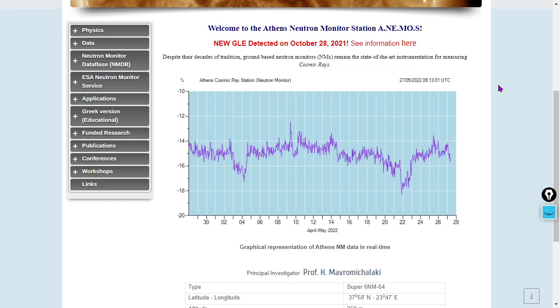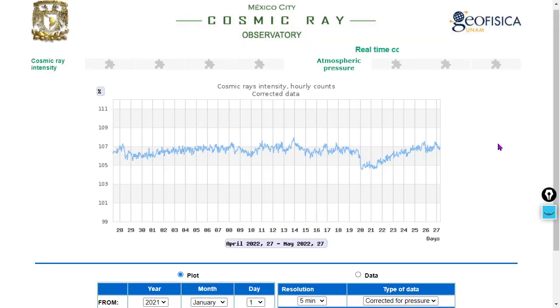Going farther south to Athens, Greece — same thing. You see this huge dip and then an increase in the past four or five days, with a slight downtick over the past 30 days there at Athens, but mostly flat. Going even farther south to Mexico City, you can see a similar dip and an uptick over the past 30 days — slightly higher levels now than 30 days ago.